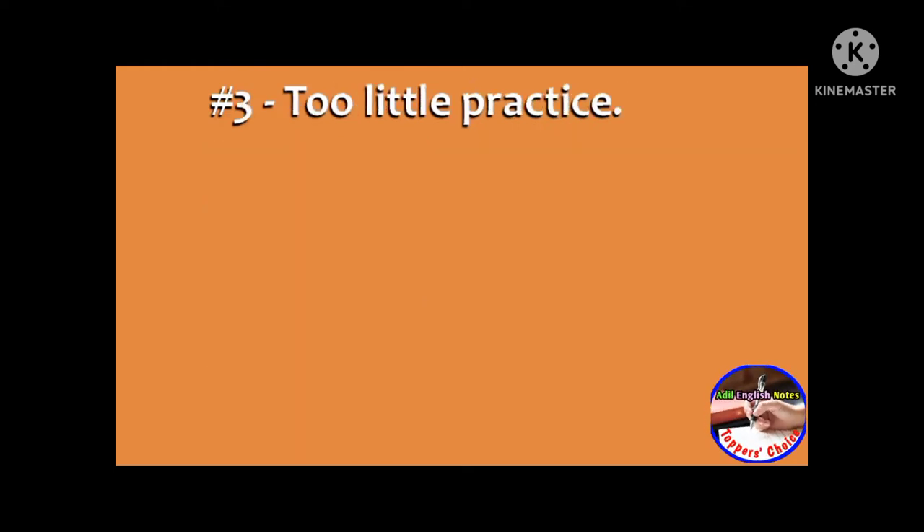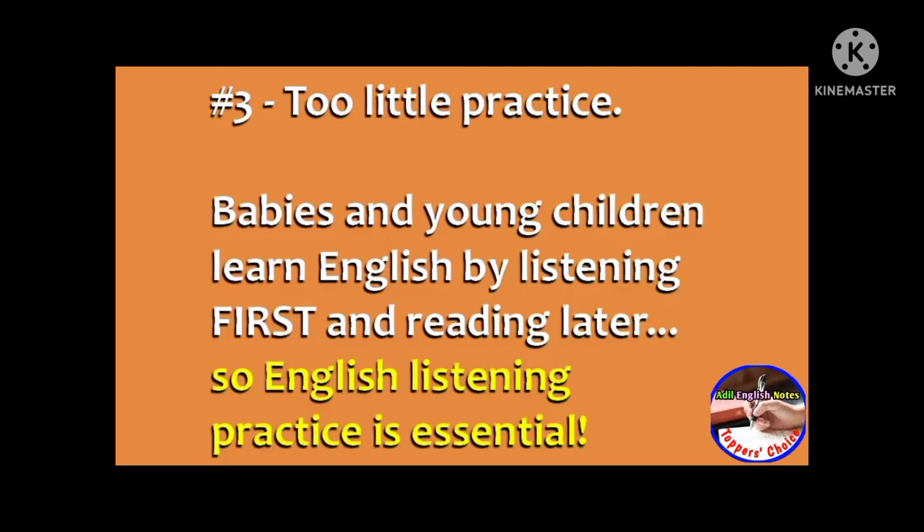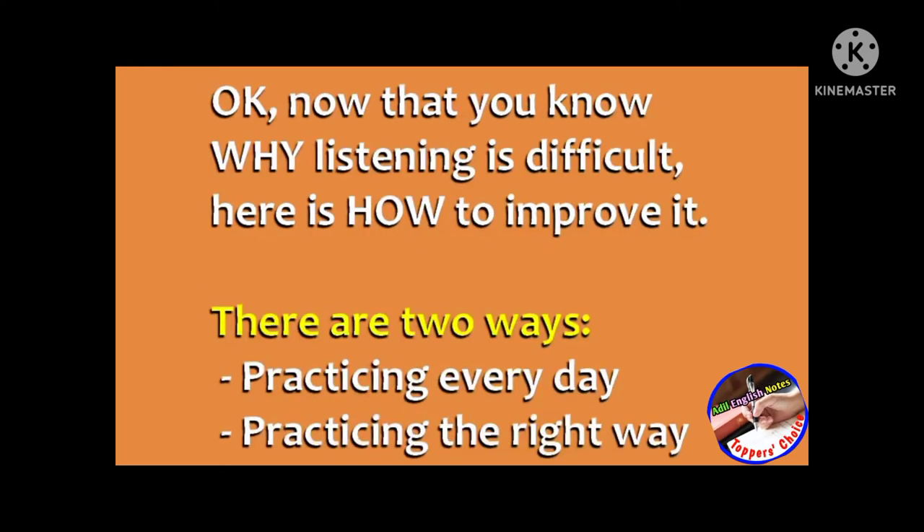Finally, too little practice. Most students read too much and don't listen to enough English. But remember that babies and young children learn English by listening first and reading later. So English listening practice is essential.